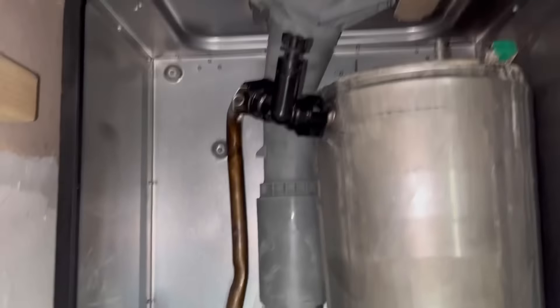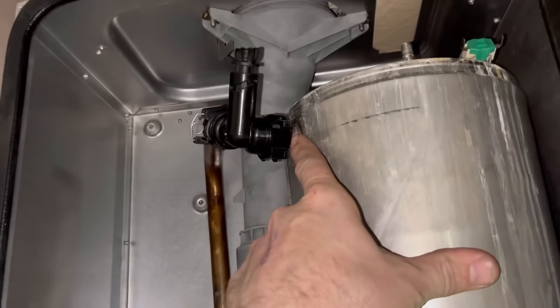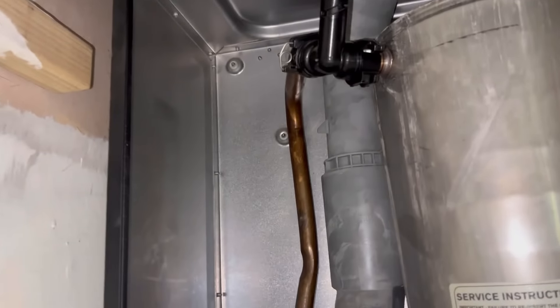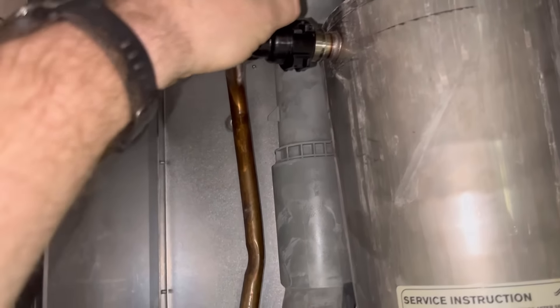The tricky bit so far has been getting this clamp half off - absolute nightmare. There's a clip in there - what I've been doing is using a screwdriver behind there just to pull it out. And that's out there - awesome.